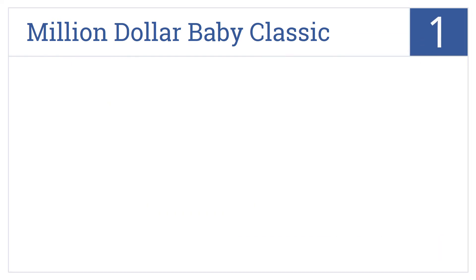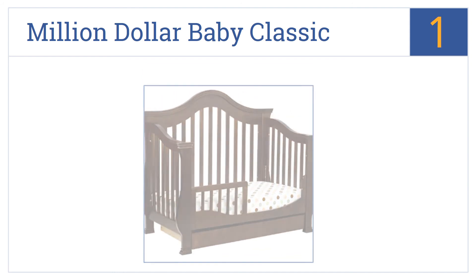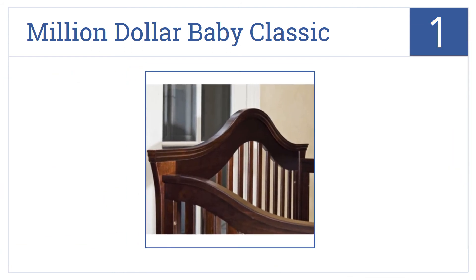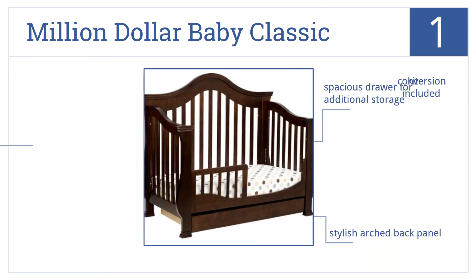And now for number 1, the Million Dollar Baby Classic is a high-quality toddler bed that starts as a crib and later becomes a full-sized bed. It has a spacious drawer for additional storage, a stylish arched back panel, and a conversion kit that comes included.